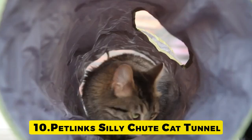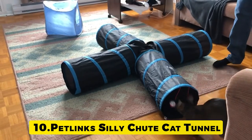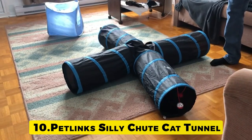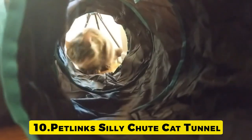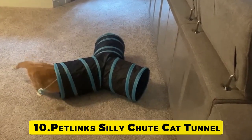Number 10: with this cat tunnel, your kitty can entertain himself for hours. This unique cat toy is three spacious tunnels in one, giving your cat more room to roam, pounce and hide than other single tunnels. Unique details like a peephole and swinging ball toy crank up the fun for your feline, making it irresistible.